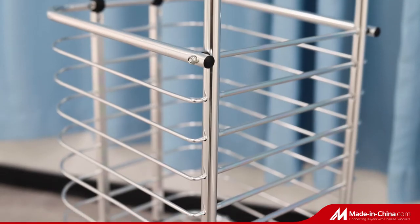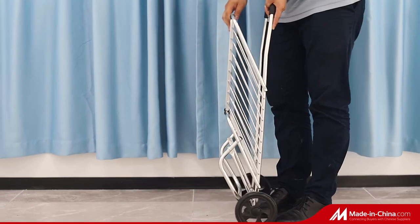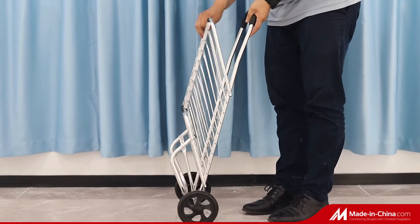It only takes one second to fold and open, easy to operate. This cart can be used for shopping, laundry, wilding, camping, etc.